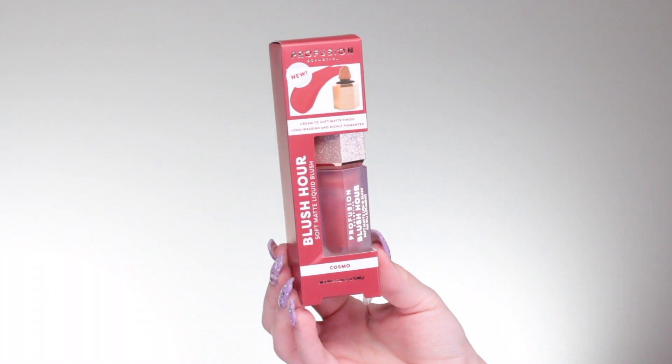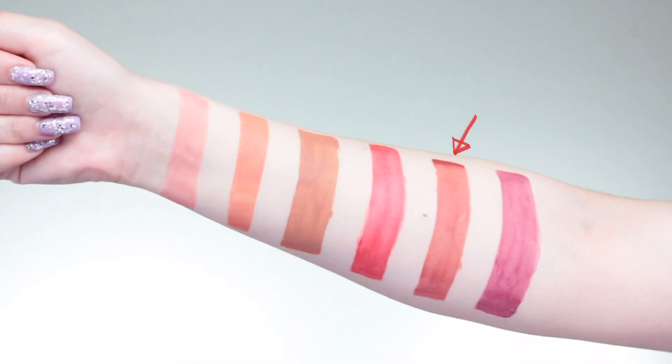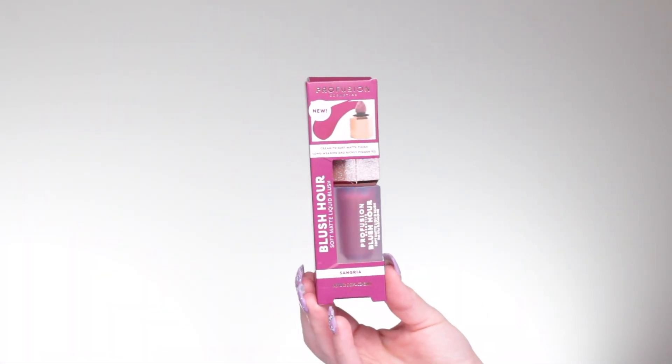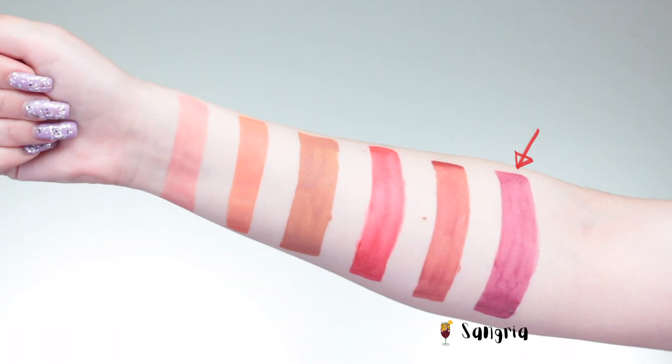Leading our medium to darker skin tone category is Cosmo — more of a brick red and a beautiful shade for the apple of the cheek. You look refreshed and glamorous, like you just came back from a getaway. Last but not least is Sangria. After several Walmart trips, this was always fully stocked and left behind. It looks like a scary purple color but it's actually the most beautiful plum wine color. A little goes a long way, and if you're medium to darker skin tones, you are going to love this — vibrant, alive, and flushed from within.